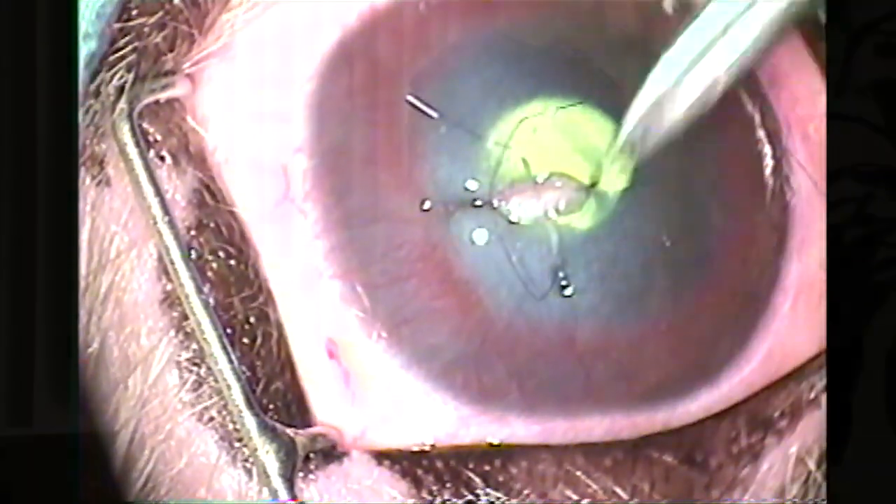When managing a corneal ulcer, pets are typically treated for 10 to 14 days using topical medications. In many cases, a protective e-collar will be used to prevent your pet from traumatizing the eye while it heals. And in most cases, the prognosis for resolution is excellent.